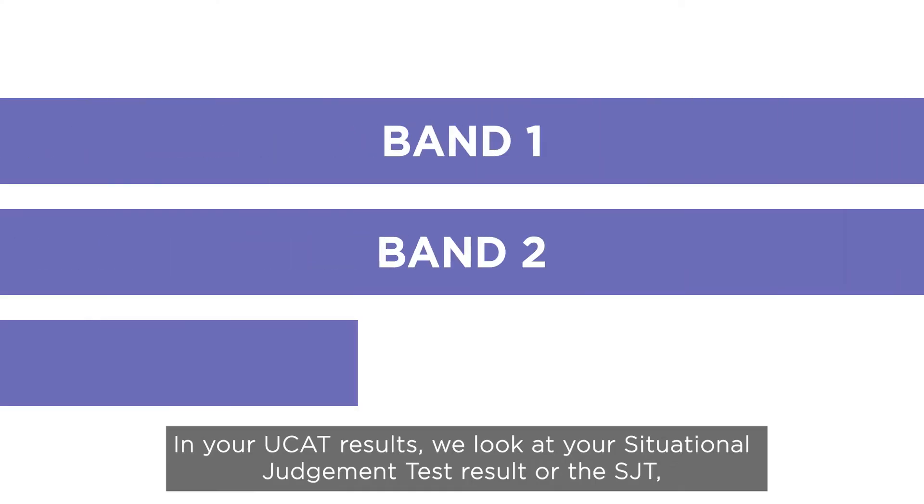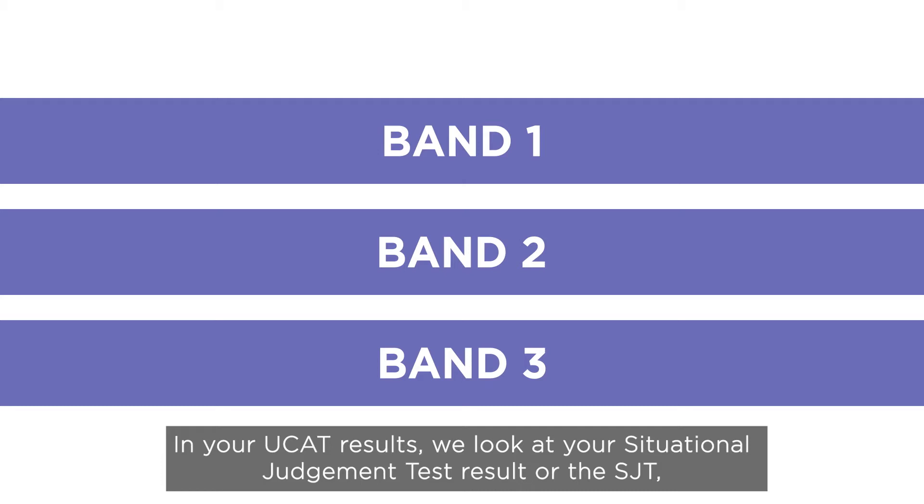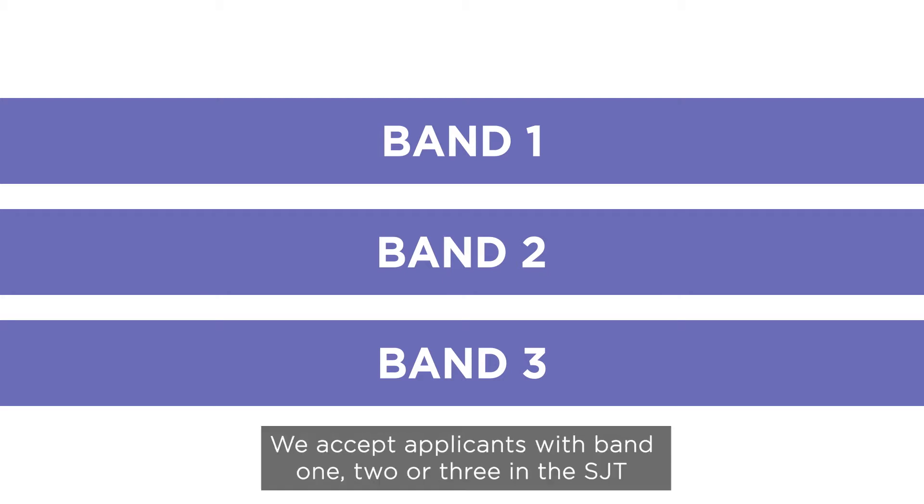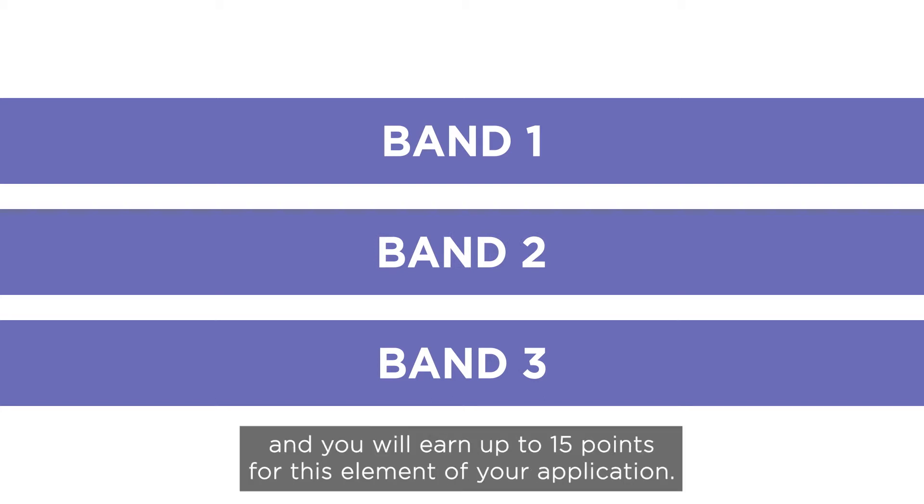In your UCAT results, we look at your situational judgement test result, or the SJT, which is a reliable indicator of your suitability to study medicine. We accept applicants with band 1, 2 or 3 in the SJT, and you will earn up to 15 points for this element of your application.